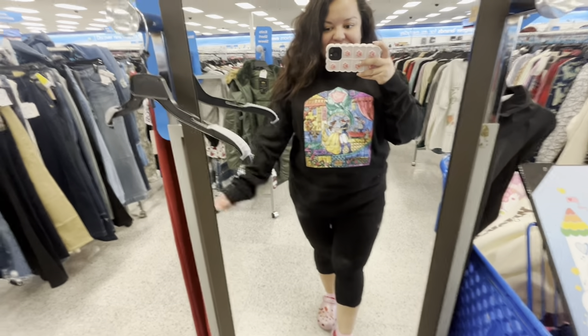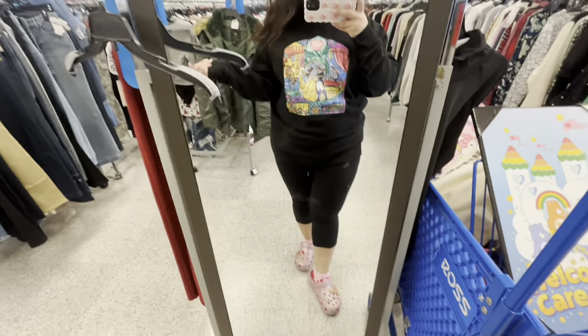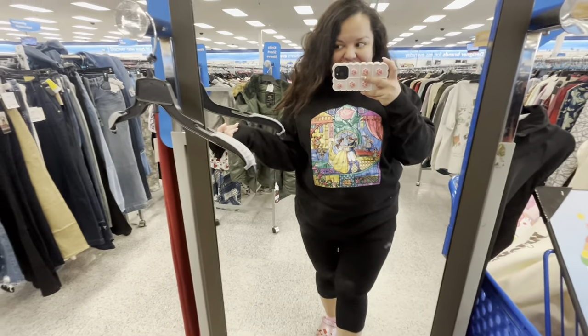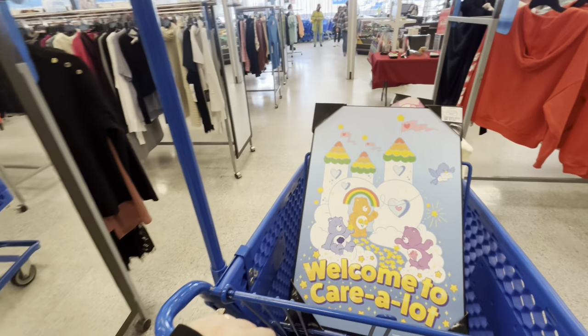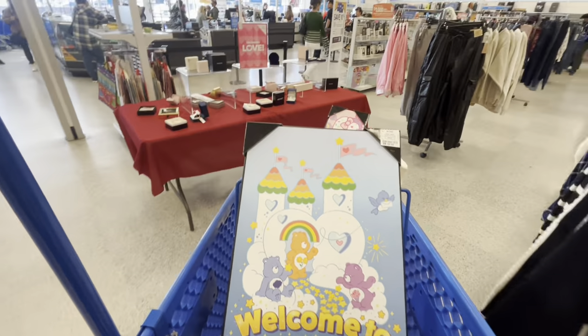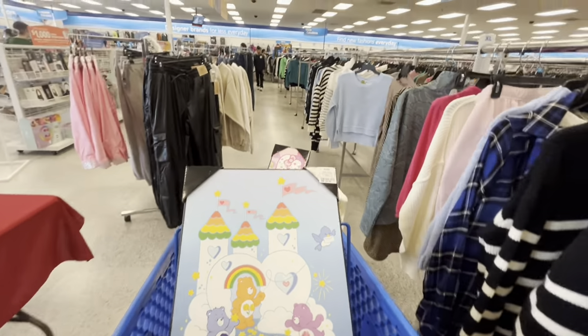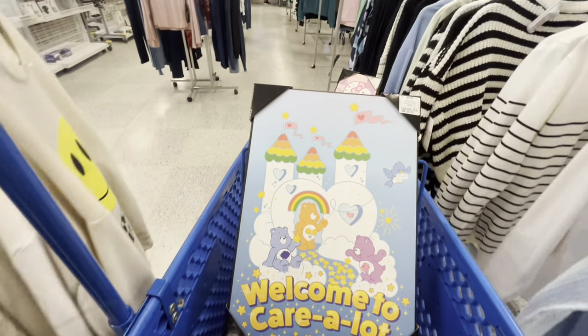I don't know — I really want to grab both but I might leave the canvases and get the sweaters. We'll see. I think that is going to be it here at Ross today. I hope you enjoy it — I know it was a short one, but I had to show you that Easter is popping in! Let's keep checking Ross. I hope you enjoyed it — please hit the like button, subscribe, and we will see you next time. Bye!